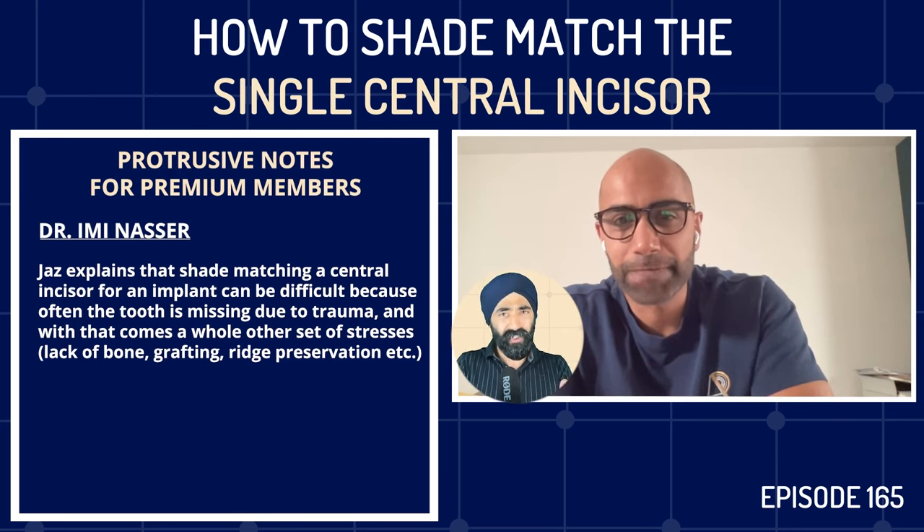Before delving deeper, Jaz asks Imi to tell them a little about himself and his journey — how he got to where he is, and how he fell into the variety of work he does with a bias toward surgery and implants.